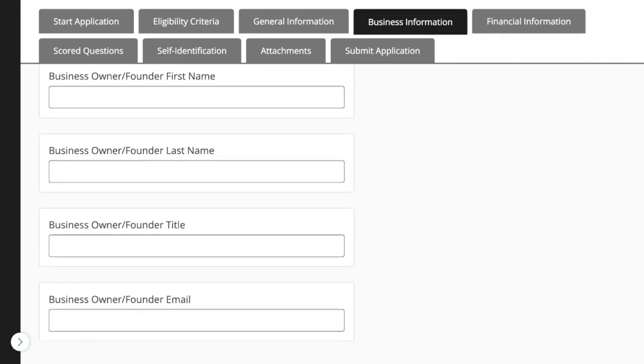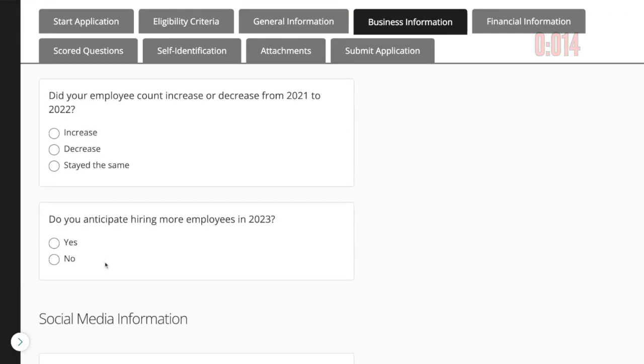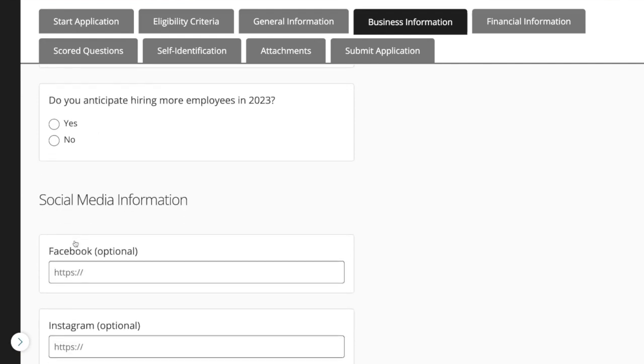I'm going to paste in that mission statement. Then I'm going to put down more information about the business owner, then the number of full-time and part-time employees. They ask: did your employee count increase or decrease from 2021 to 2022? Think back — if that's just you, it's easy, you're just putting down one. And do you anticipate hiring more employees in 2023?